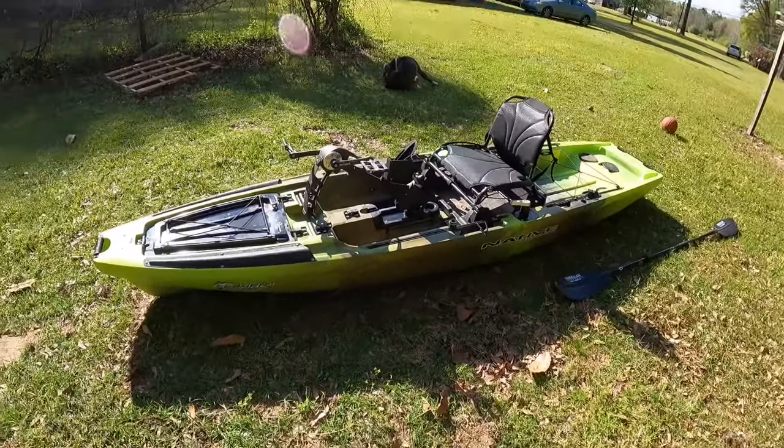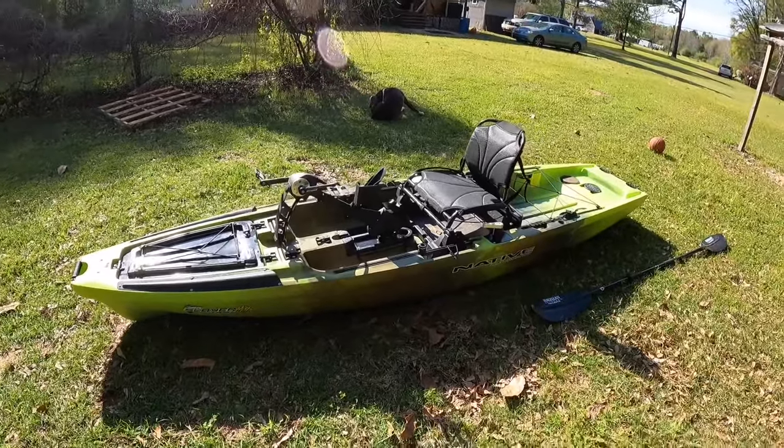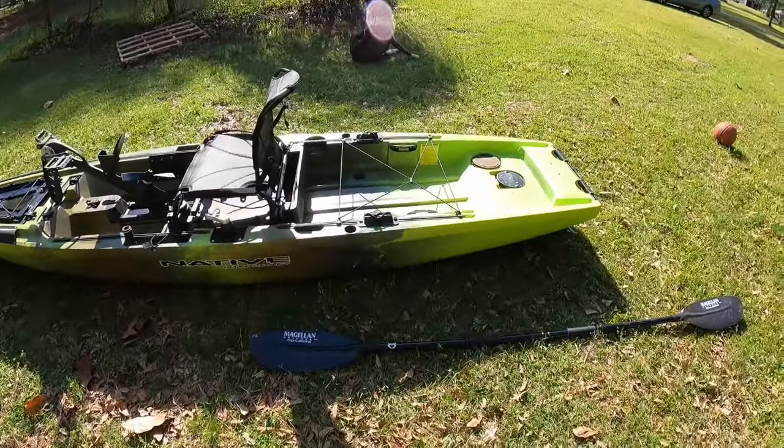Super excited about it, super proud to own this thing. This is not to show off in any way — this is just to show y'all what I'm going to be fishing out of from now on. I still have my Ascend, but I frankly just wanted to upgrade. I was tired of getting whooped by the wind and not being able to fish efficiently while trying to paddle and position myself for a cast, so I saved up and pulled the trigger.